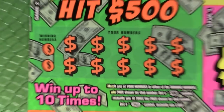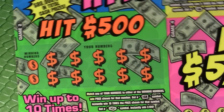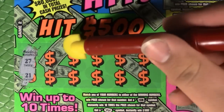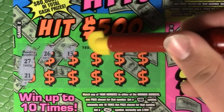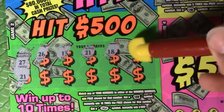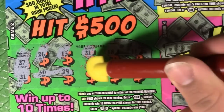Now we're doing the Hit 500 spot. Match any of your numbers to any winning number to win the prize shown; get a 10x to win 10 times the prize; get a stack of bills to win $100 instantly. We're looking for 27 and 21. And we got a 21! Awesome — so we've got two winners on this ticket so far.